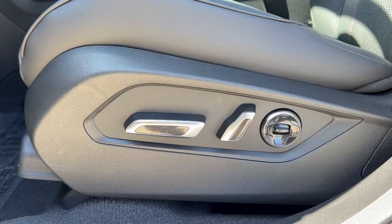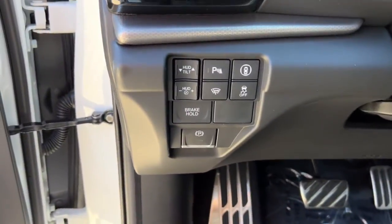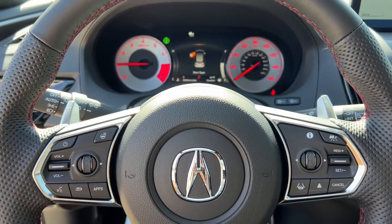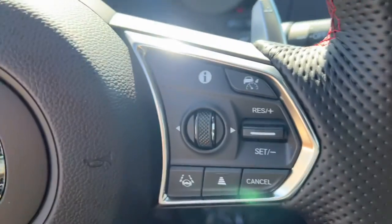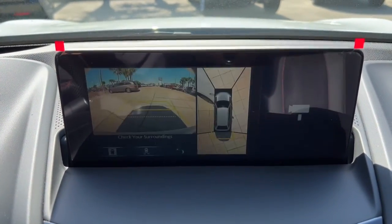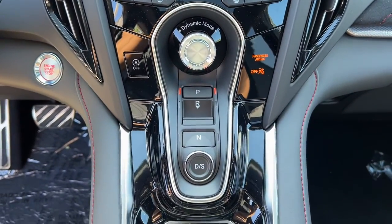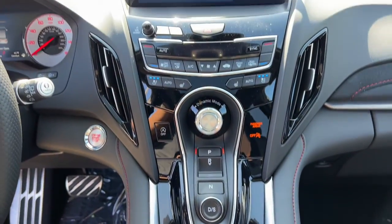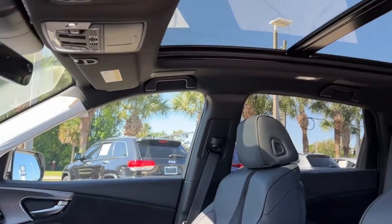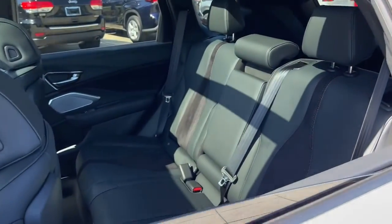Drive your best life. Get into an Acura RDX today. We'll be right back.